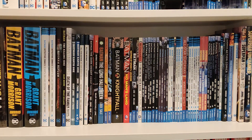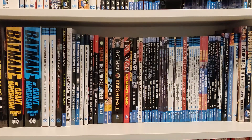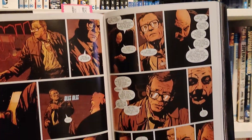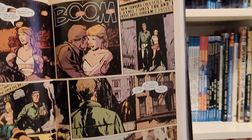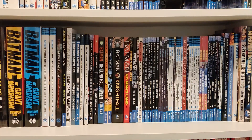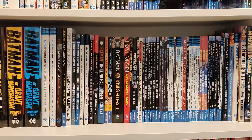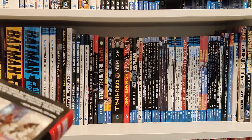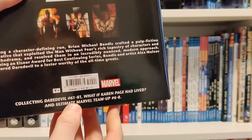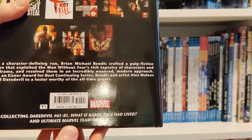I'm going to show a bit of art. When I was reading it, it seemed to go in and out of different art styles, but flicking through now it seems pretty consistent. I think it's more like the different colourists that come onto the book that changes the look. As you can see, here's a black and white scene. They seem to have a few different colourists, so the look of the book changes. It collects issues 61 to 85, What If Karen Page Had Lived, and Ultimate Marvel Team-Up 6 and 8.